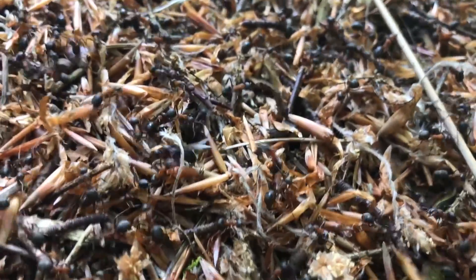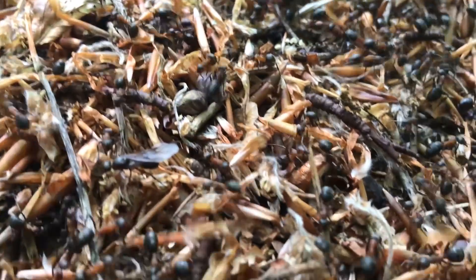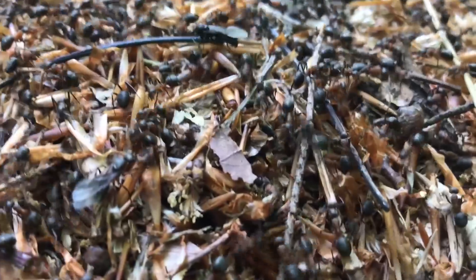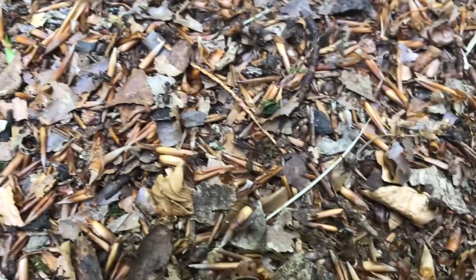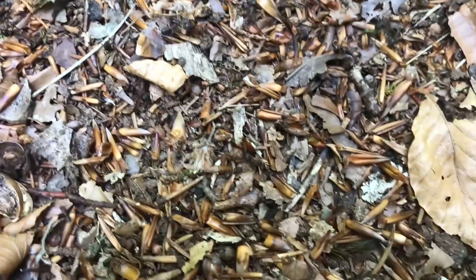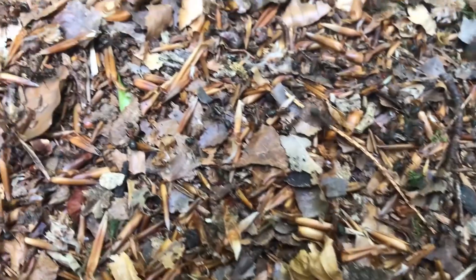Here we can see a Formica alate, and this is a female — so this is a soon-to-be queen. I can see there's quite a few of these alates hanging around in this huge nest here, and this is probably because they're preparing for the nuptial flights in the upcoming spring season. I am thoroughly looking forward to the spring nuptial flights. So if you guys are looking forward to the upcoming nuptial flights, be sure to let me know in the comments below which ant you are specifically looking forward to catching this nuptial season. Myself, I am looking forward to catching maybe some Lasius flavus, perhaps some of these Formica queens hiding away in this nest.